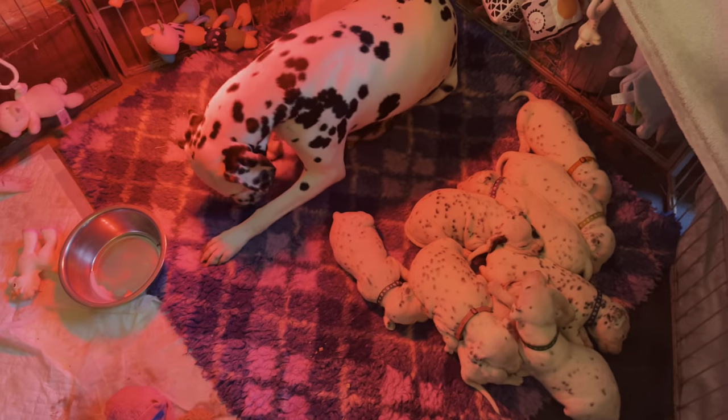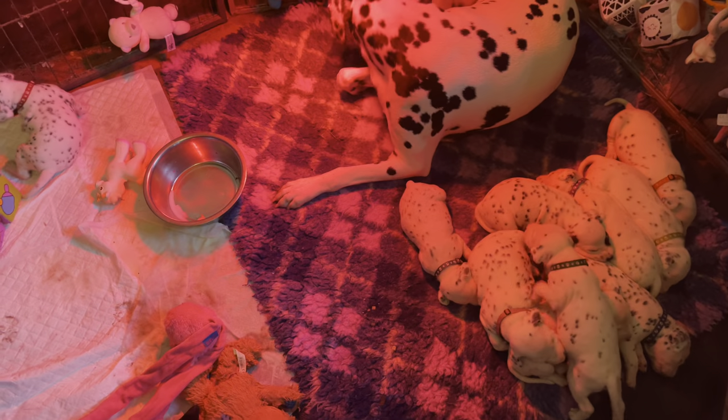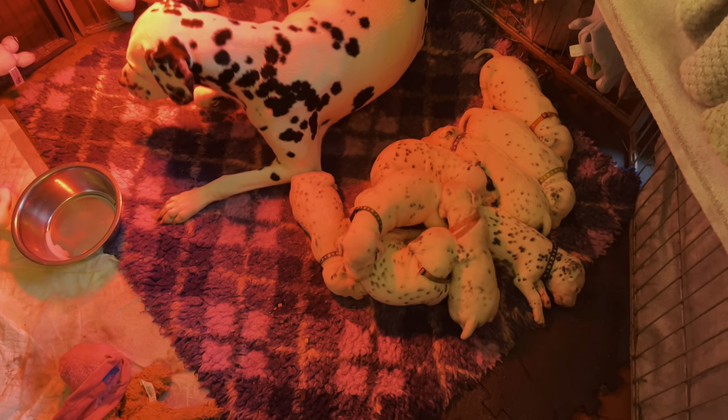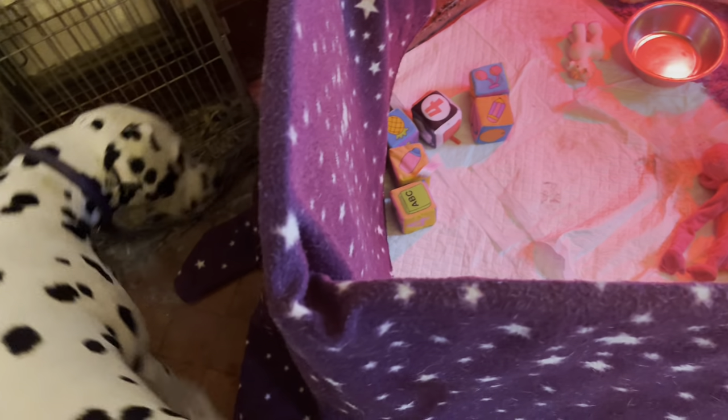Good morning everyone! I'm just about to make a few adjustments - I'm going to take out the wet bed from bed number one. From this gate here I'm going to put a separate pen for Aria so she can get away from the puppies if she wants to. Then I'm going to put another gate in this area for my access, although it might make more sense that Aria's pen is here and my access is there because there's more room here for a pen.